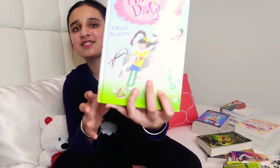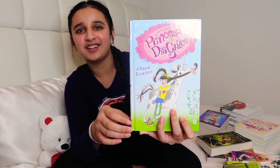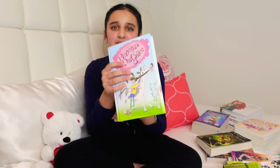Next I have Princess Disgrace: A Royal Disaster. I really like the name of this one — it kind of really cracks me up sometimes. This is a really nice addition to my book collection as well.